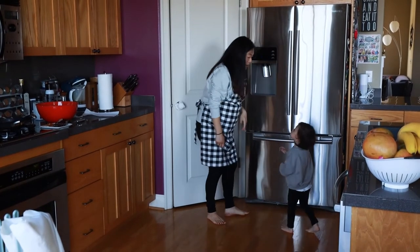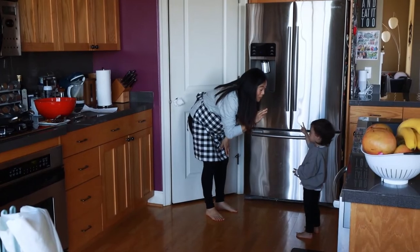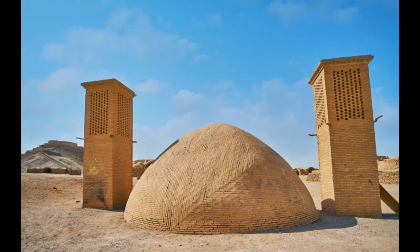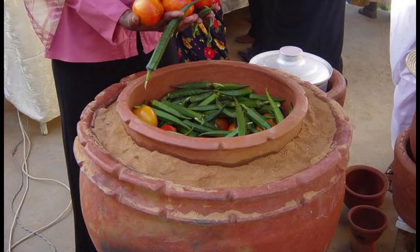How did people keep their food fresh before these machines were around? The first electric refrigerator was made in 1913. Before then, people found other ways to store their food. In cold areas, ancient people could freeze their food and store it in ice and snow. Warmer places allowed for drying food in sunlight.